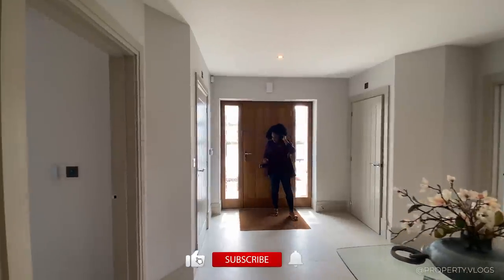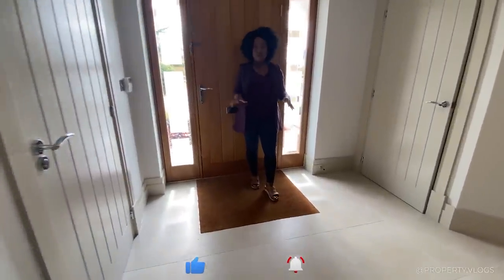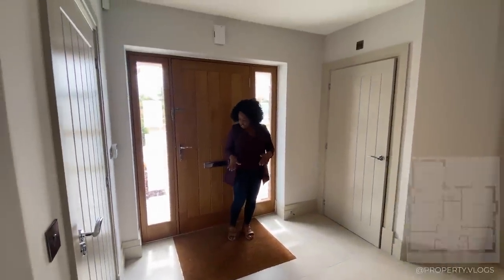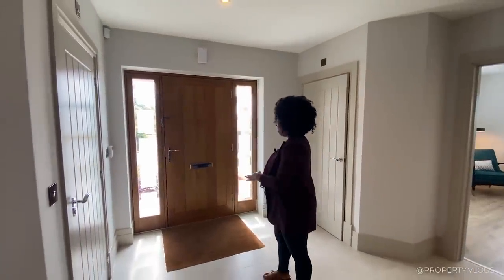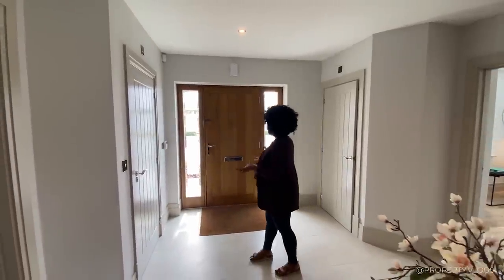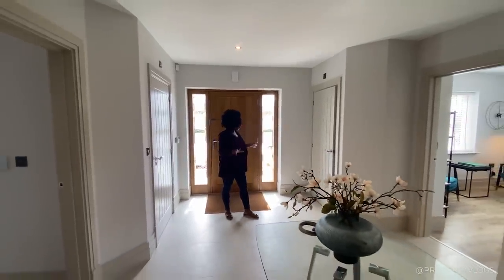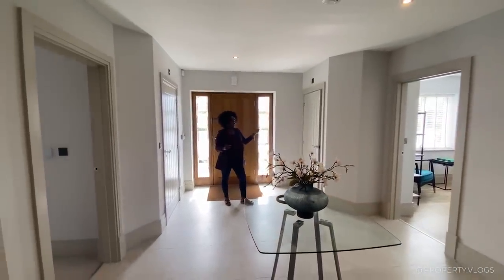Let's talk about the flooring. I absolutely love it when this is considered as part of the actual property. We've got genuine coir matting inlaid into the floor, level with the rest of the flooring — no trip hazards, no slip hazards. It's all been considered by Spitfire.